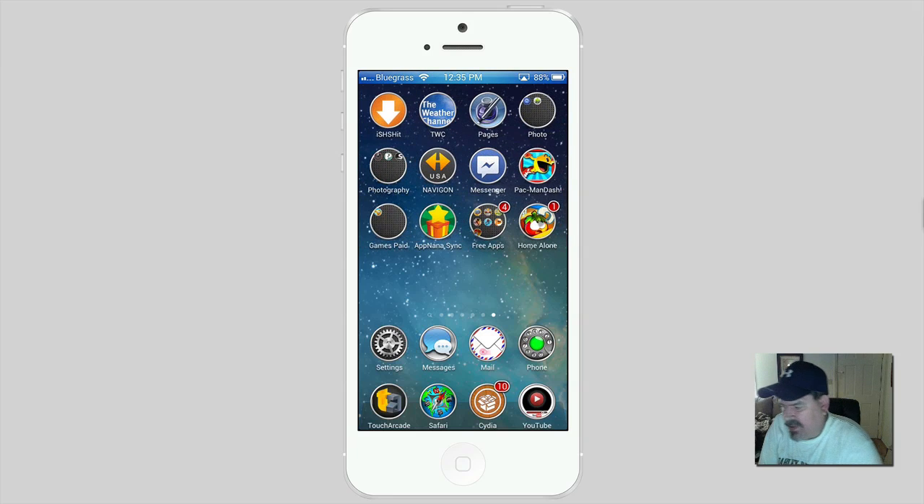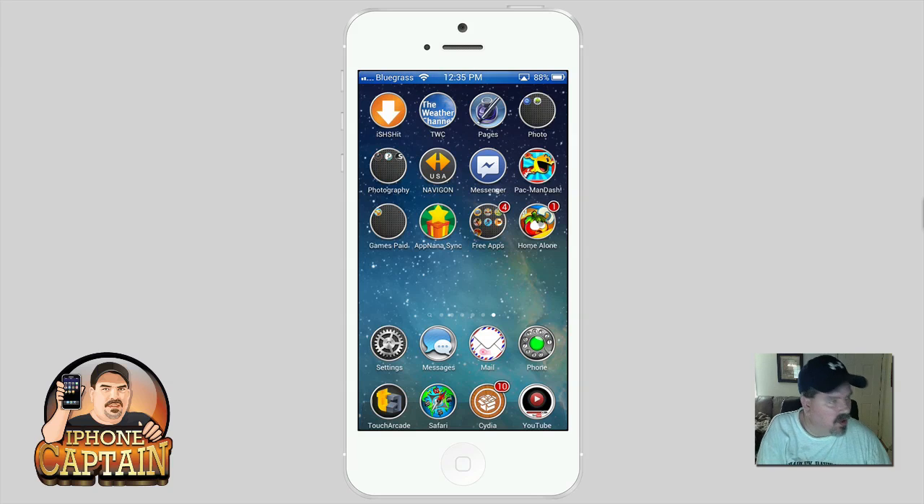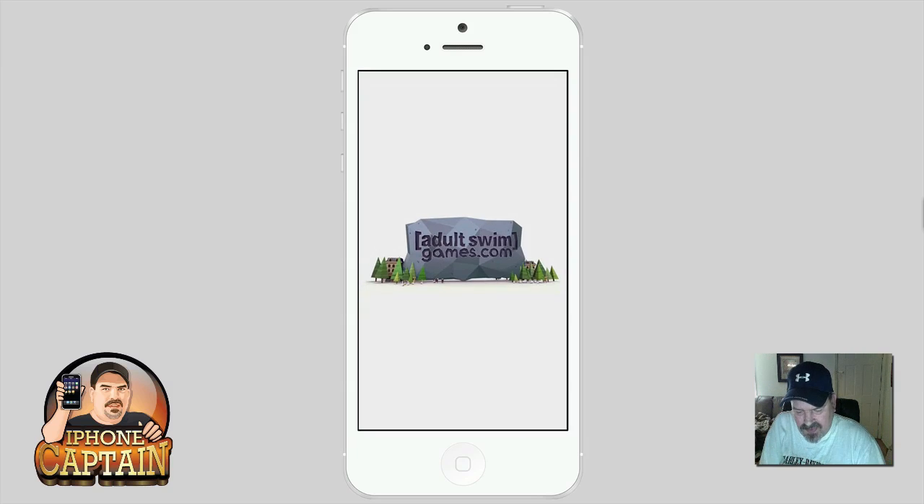Hey YouTube, it's Mitch at iPhoneCaptain. Today we're going to be doing the top applications for October the 3rd. We've gotten a little bit behind on these — we had some downtime on YouTube — but we got over that hump, so let's go ahead and dive into this first one here.